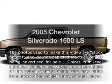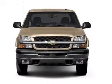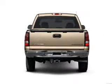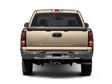Get noticed in this 2005 Chevrolet Silverado 1500. Everything you need under one roof with this great vehicle, with a powerful eight cylinder engine connected to a smooth shifting automatic transmission. You will appreciate the safety feature of anti-lock brakes.